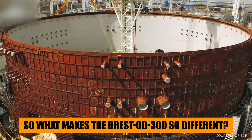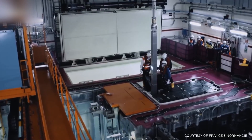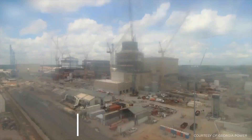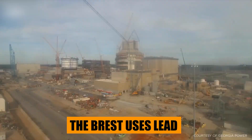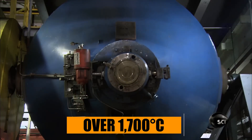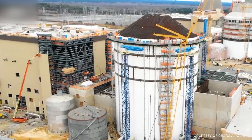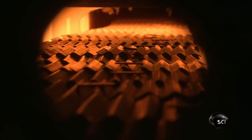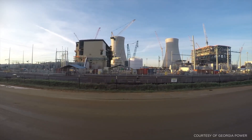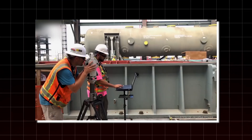So what makes the Brest-OD-300 so different? First, its coolant. Instead of water or the sodium used in earlier fast reactors, the Brest-OD-300 uses lead — a heavy, non-reactive metal with a boiling point over 1,700 degrees Celsius. This means the reactor can operate at high temperatures while staying at low pressure, eliminating the risk of steam explosions and improving safety dramatically. Lead also absorbs radiation, offering a natural shield around the core.